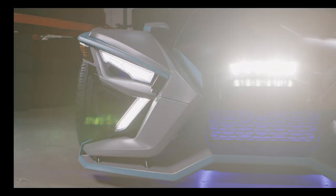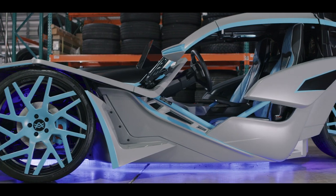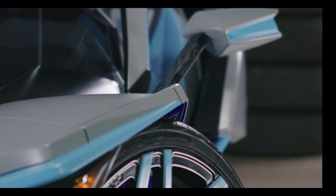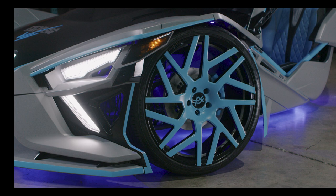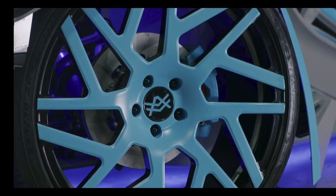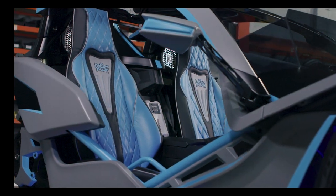It gives it that boom look. The color — I knew that blue was gonna stand out. That gray right now is the hottest gray there is in every vehicle. I definitely went with the hottest wheel; I have the same one on my personal car because it's for you.